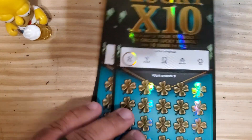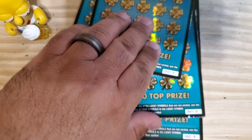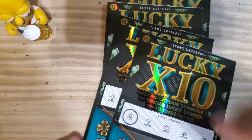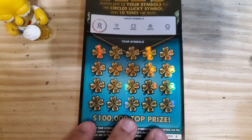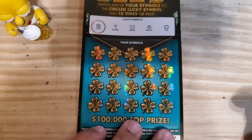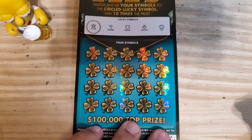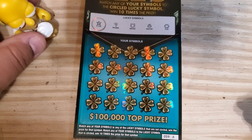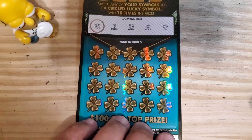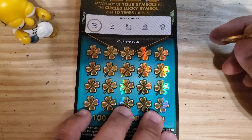I have tickets 59 through 62. If you haven't seen one of my previous videos, please go back and check it out — I did a session on the Lucky X10 and was fortunate enough to hit for $250 by getting the circle symbol. It was a rainbow, so I decided to give this another go. I don't expect to replicate that type of success, but let's hope for a few more solid wins.